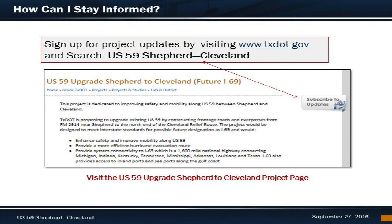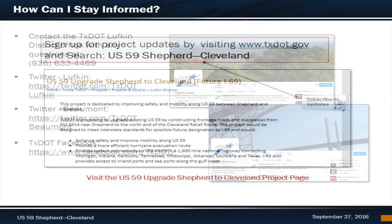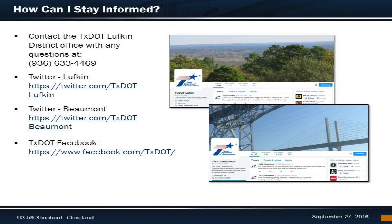We encourage the public to stay informed about the project in the following ways. First, sign up to receive email updates — this online open house web link was featured on the US-59 Shepherd to Cleveland project page. Just scroll to the top of the page, click on the subscribe to updates button, and enter your information. When there is a project update, an email will be sent to you. You can also stay informed by calling us anytime; the Lufkin district is the main contact and you can call at 936-633-4469.